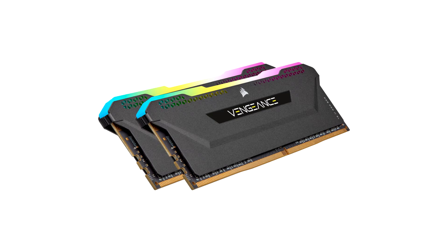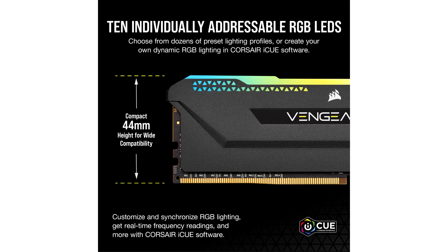4x32GB, in both black and white, Vengeance RGB PRO SL boasts dynamic 10-zone RGB lighting in a form factor just 44mm tall, offering wide compatibility with nearly any PC build. Each module is tightly screened and optimized for peak performance and overclocking potential, for memory that matches its mesmerizing visuals with equally impressive performance.